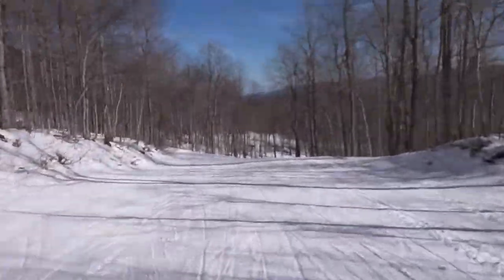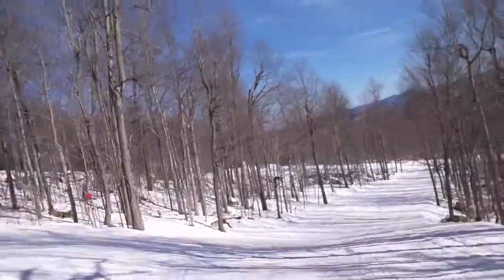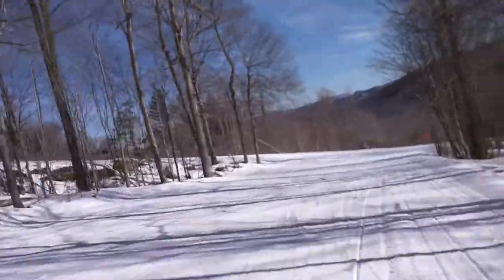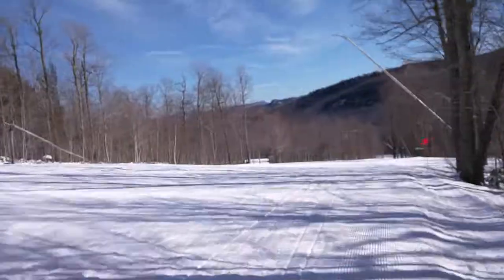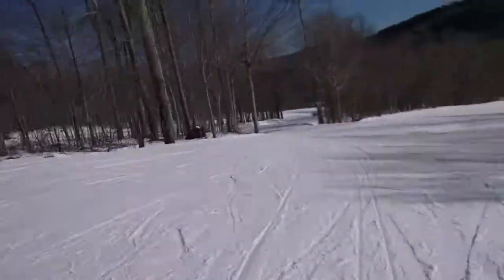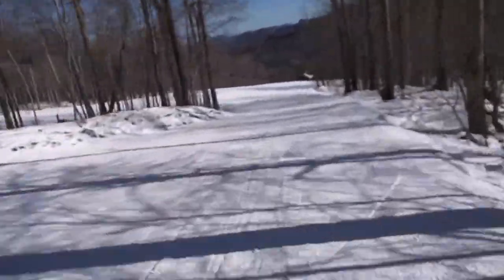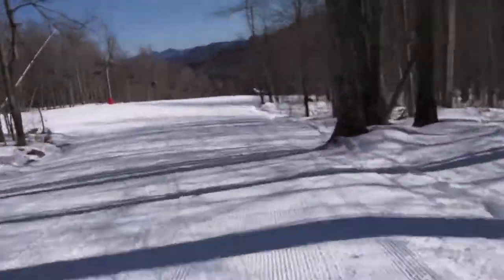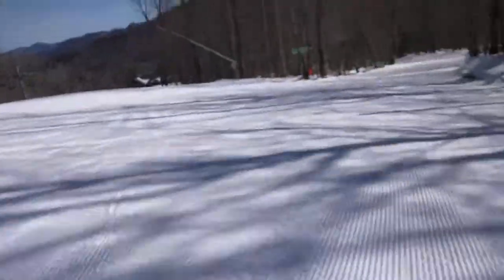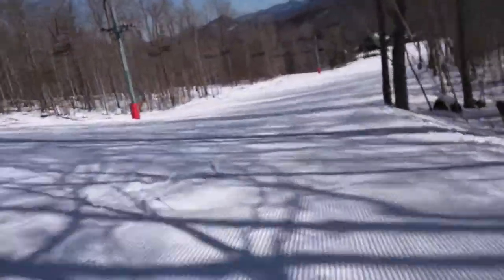Homeward bound to the kiddie lodge where we originate, because it's easy in, easy out. Bobcat chute — it's a real little untracked groomer here.